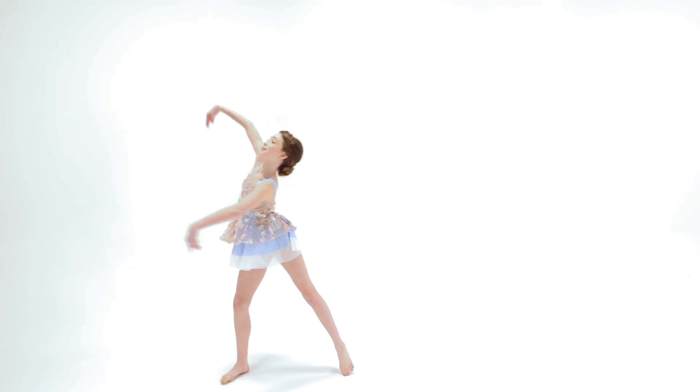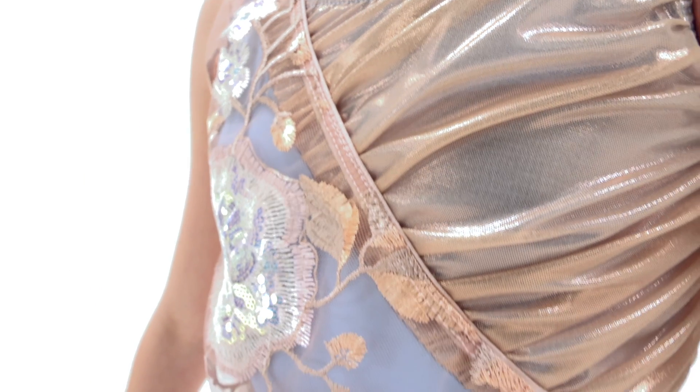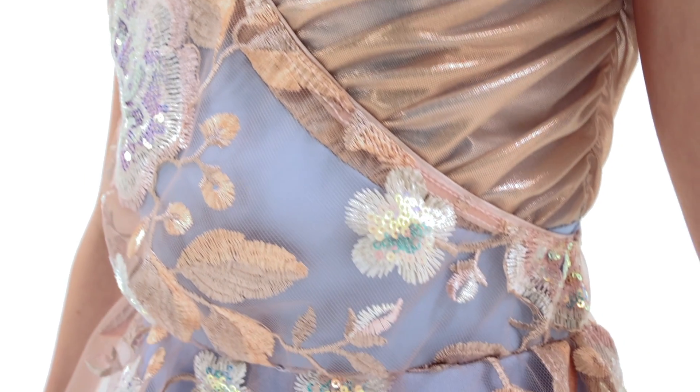Morning Glory is a matte spandex and sequin tulle dress. It has a metallic mesh overlay on the left bodice with sequin embroidered tulle overlay on the right bodice. It has an attached asymmetrical mesh and sequin embroidered tulle skirt with attached spandex shoulder straps and attached matte spandex briefs.